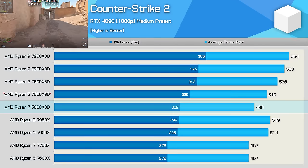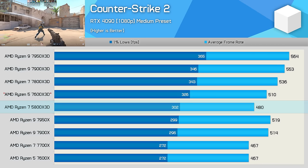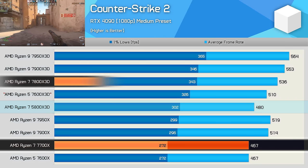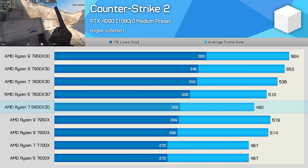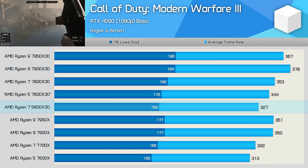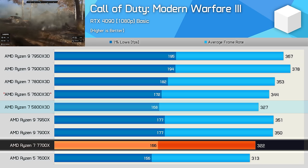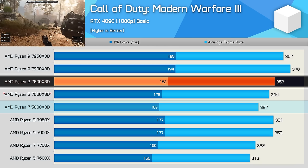Another game where the margins probably don't matter is Counter-Strike 2, where the 5800X 3D can push 480 FPS on average in our test — comparable performance to the 7700X and just 10% slower than the 7800X 3D. So it's possibly even overkill in this example. Finally, we have Call of Duty Modern Warfare 3, tested using the basic preset. The 5800X 3D was again comparable to the 7700X with 327 FPS on average, making it just 7% slower than the 7800X 3D.